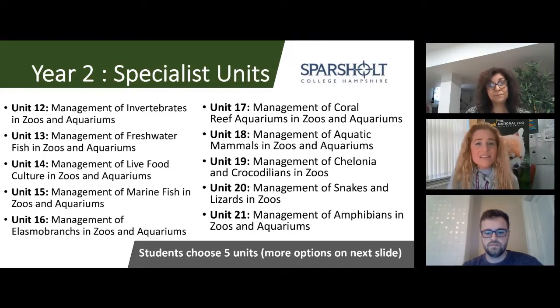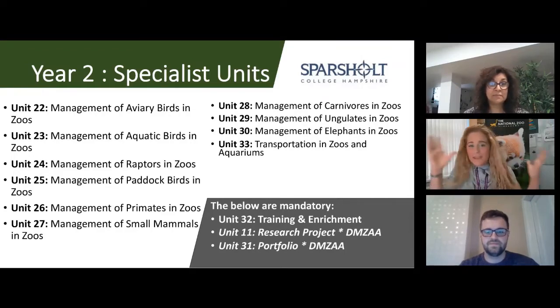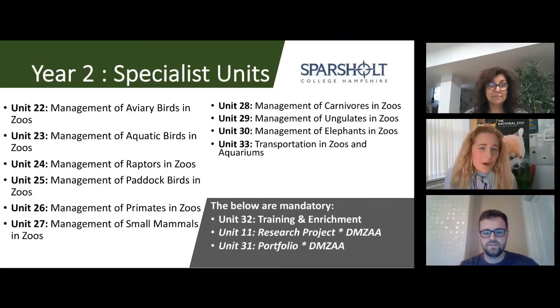Moving to the next set of options, especially for those keen on mammals, there's everything from aviary birds to paddock birds, primates, and even elephants. Importantly, there are mandatory units — for everyone, whether DIMSA or SIMSAV, you must take the training and enrichment module. That mandatory module can be submitted at the end of November, end of January, or end of March in your second year.